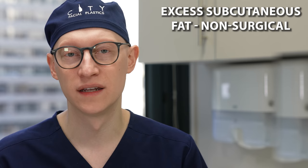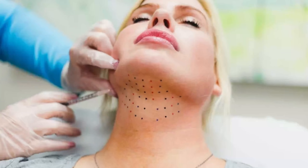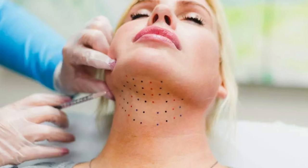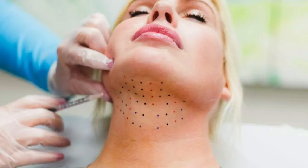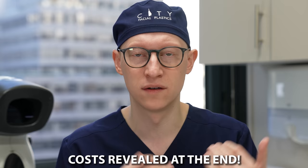Now let's talk about excess subcutaneous fat and non-surgical modalities to treat it. The first is Kybella, which is deoxycholic acid — a naturally occurring acid that breaks down fat. With Kybella you plant injections into the double chin area; it usually requires numerous injections done many months apart, can cause quite a bit of swelling and pain, and it can be difficult to control exactly which pockets of fat get dissolved. The cost quickly adds up — we'll cover that at the end.